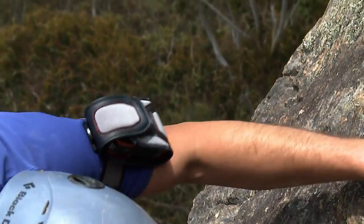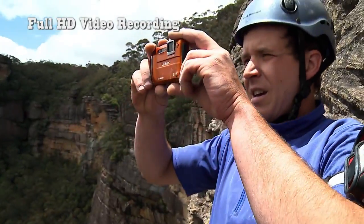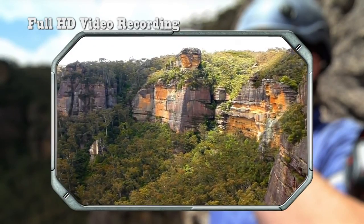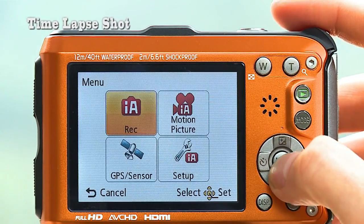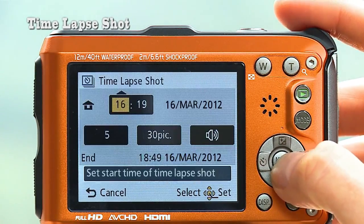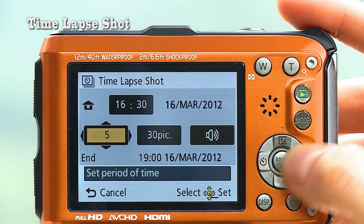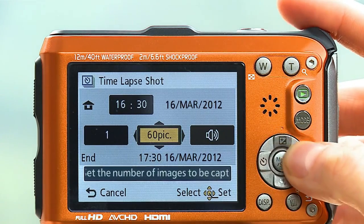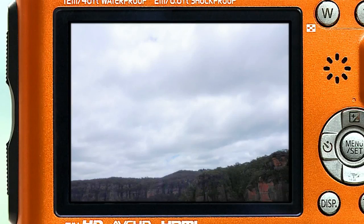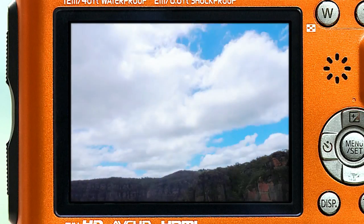Of course, it also shoots full HD videos. It captures all kinds of action scenes with super detail. And it can take time-lapse shots too, shot at preset intervals for up to 12 hours. Clouds seem to flow across the sky. This camera can do just about anything.